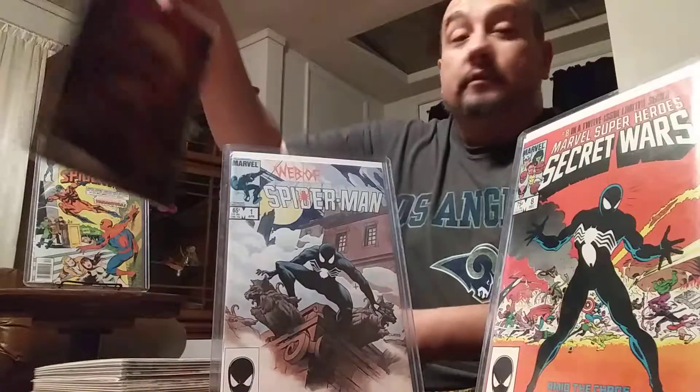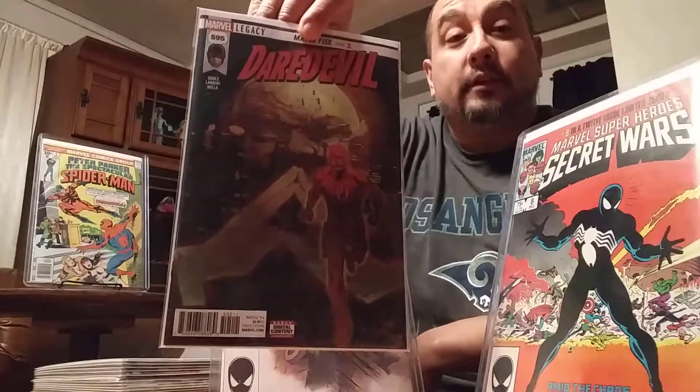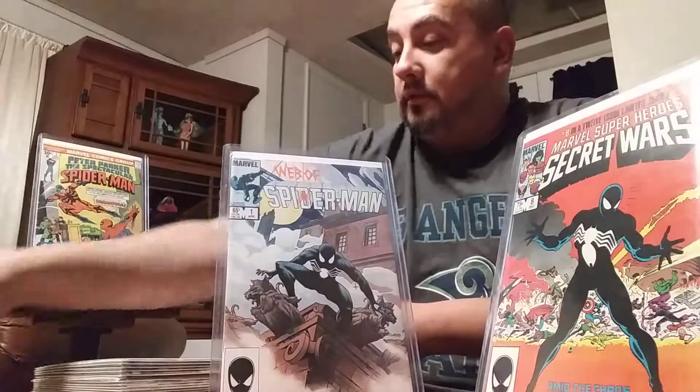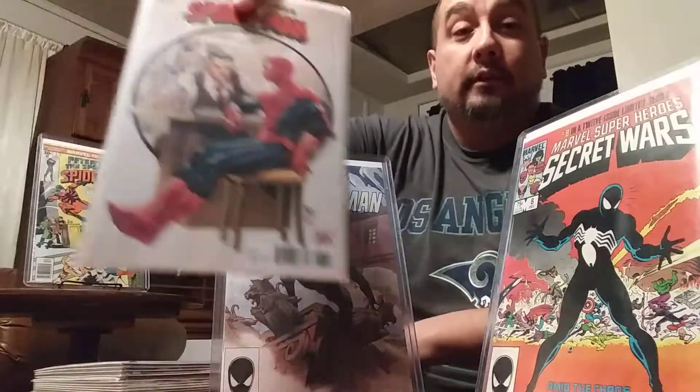Then we got Daredevil 595, featuring Kingpin — Kingpin as mayor. Kingpin is one of my favorite characters, so I picked this one up. Another one that I was very excited to read, and it ended up being a good read.